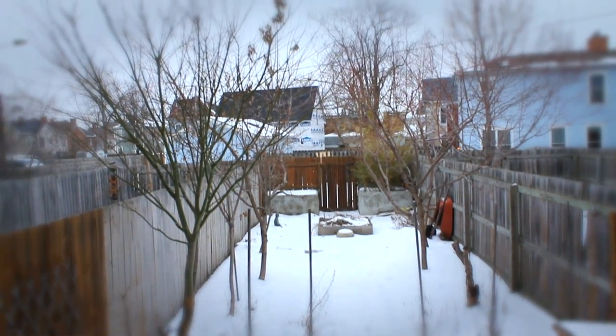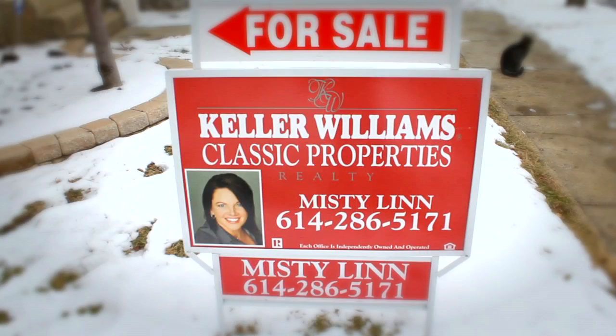Two parking spaces, full basement. Great backyard — makes you kind of feel like you're on vacation. There's six fruit trees back there, a koi pond, rock garden. One of the many properties and things we have to offer here in the Short North.